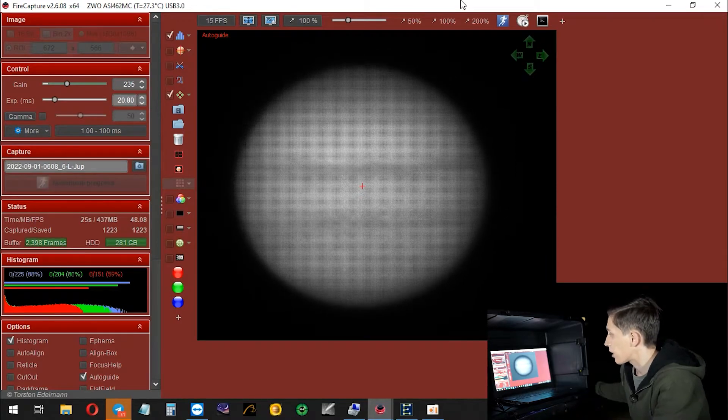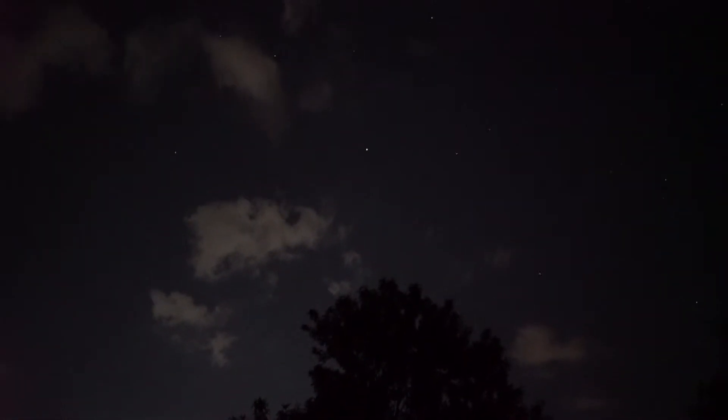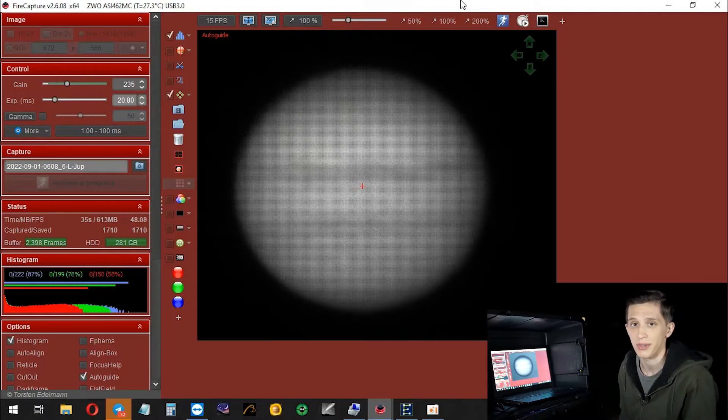We can see many different cloud structures. Although I don't have good seeing tonight, I still can see some details in the cloud structure of Jupiter's atmosphere, and I hope I'll be able to get some nice results by the end of this video.